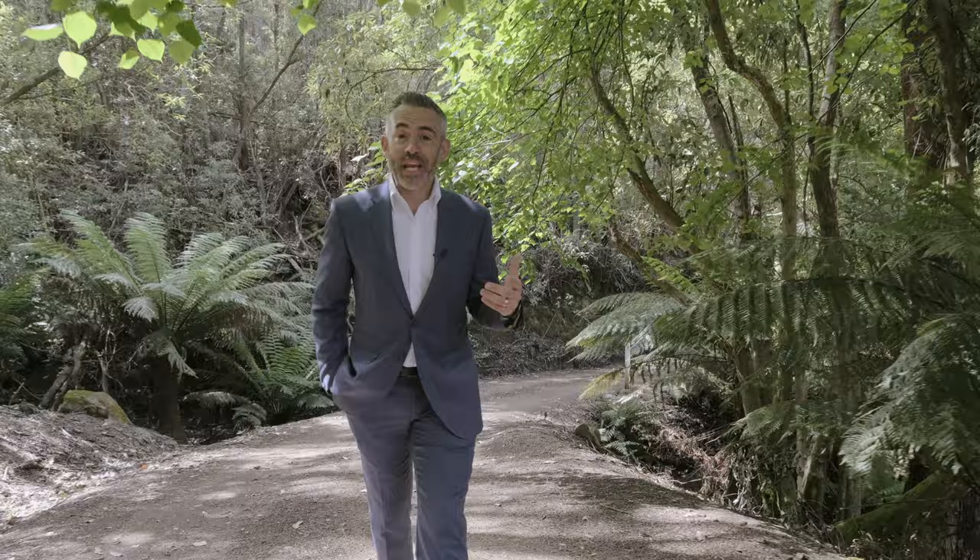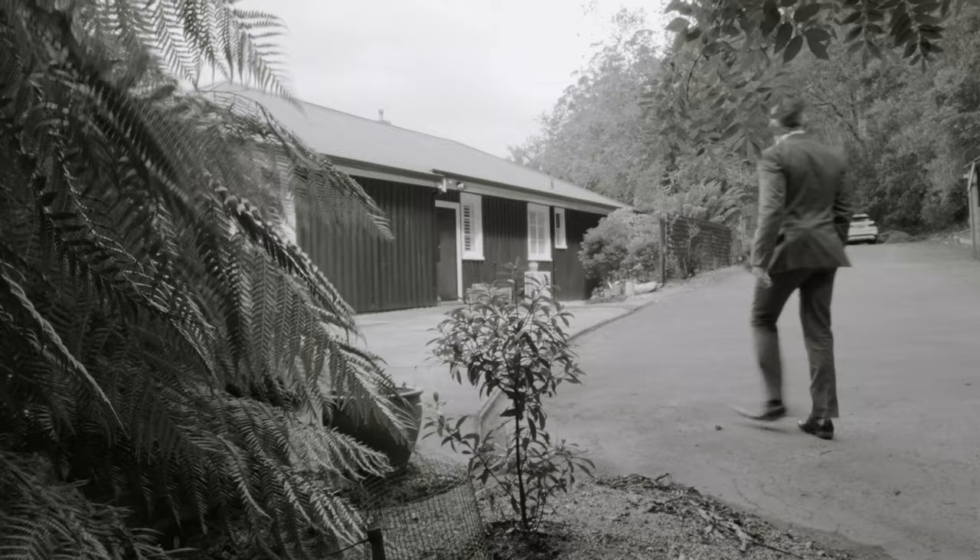If you're a nature lover and value privacy and tranquility, but don't want to give up being close to the city, you're going to love the one I've got for you today.